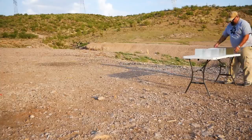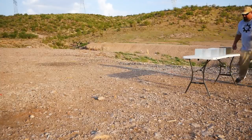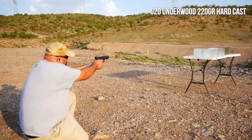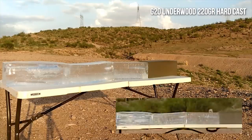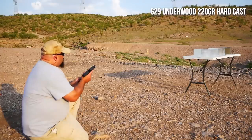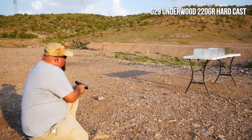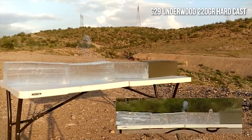I knew the penetration was going to be deep but I was completely unprepared for just how insanely deep it would be and I had to rearrange the blocks. Even after flipping the last block around and with gel blocks hanging off both ends of the table, the Underwood hard cast powered through all four gel blocks. This thing is a monster. Let's see how it does from the shorter barrel — and again, it honey badgered through the whole thing.